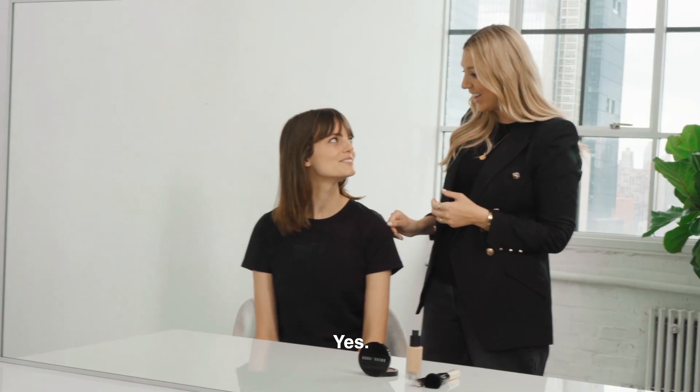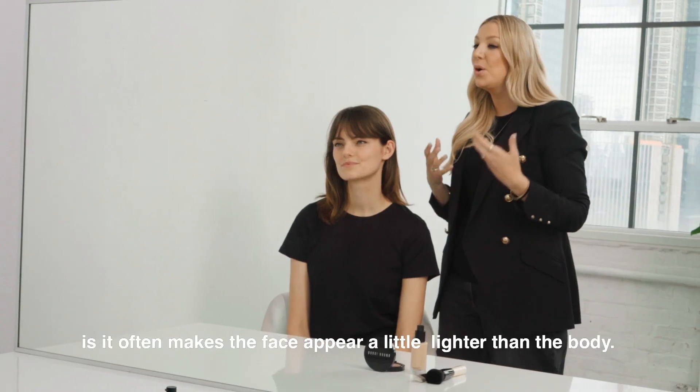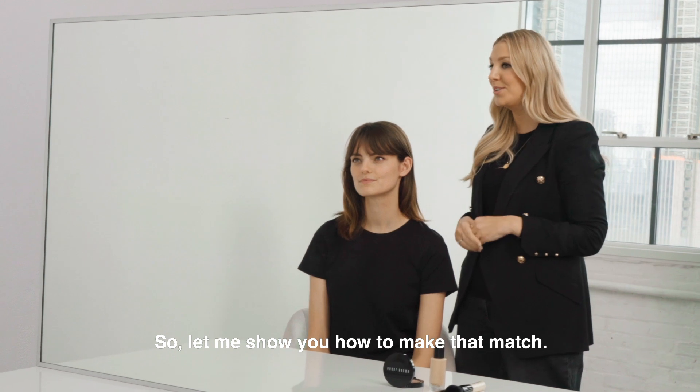Do you use a lot of SPF? Yes. Good girl. Okay, now SPF is brilliant, but what it can do is it often makes the face appear a little lighter than the body, so let me show you how to make that match.